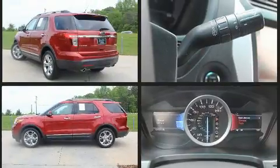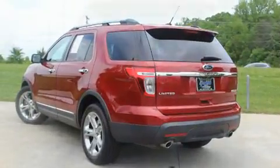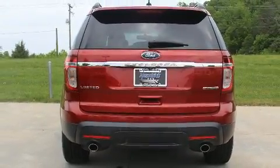Top features include a split folding rear seat, leather upholstery, adjustable headrests in all seating positions, power front seats, heated front and rear seats, front fog lights, heated door mirrors, and seat memory.